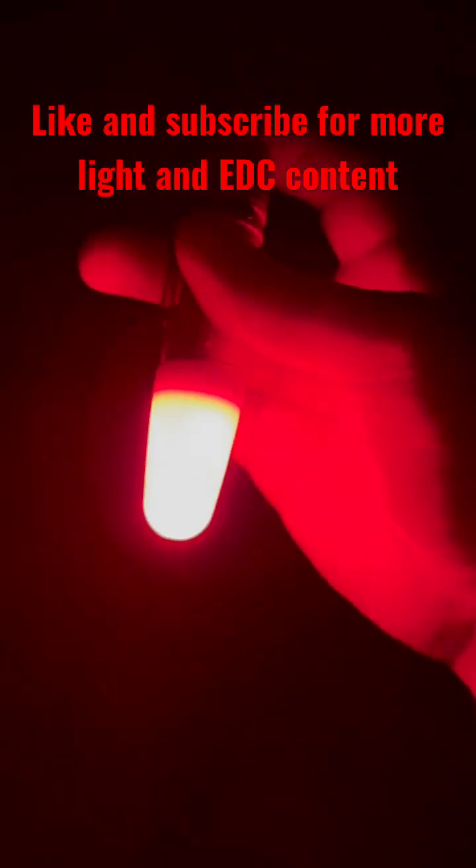This is especially useful for jobs where you're actually working at night and need your natural night vision, like looking at the stars for example. And that's why there's some lights that are red.